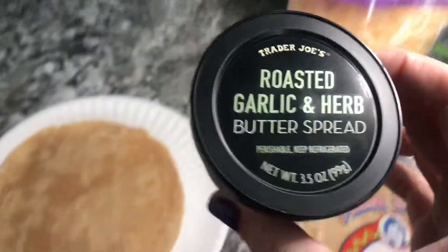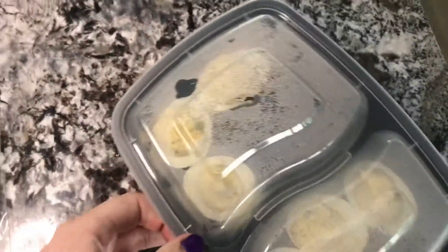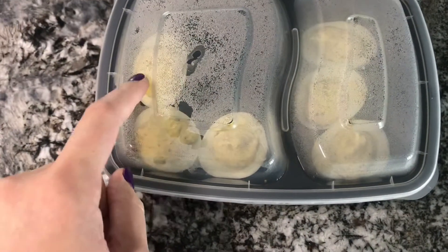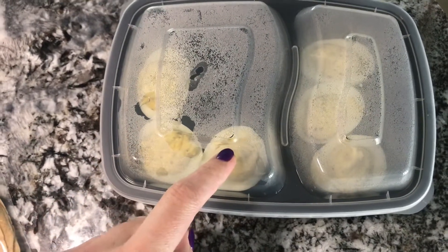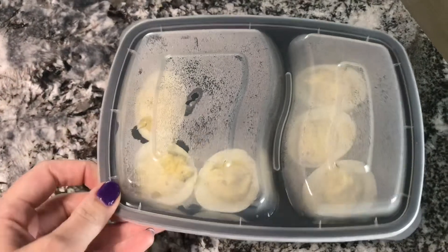I'm going to microwave it, and I've also got some doubled eggs left — I might eat like two, maybe three of them.